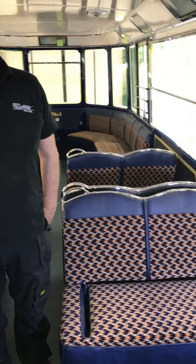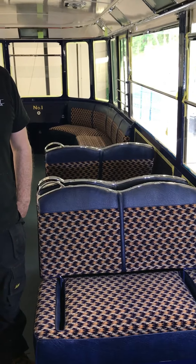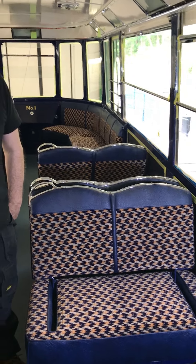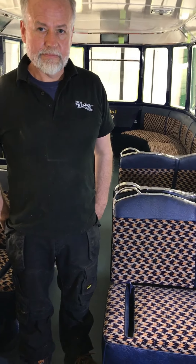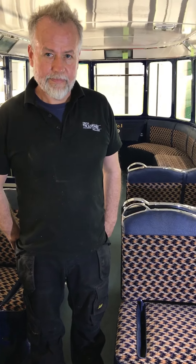We're looking at this wonderful maquette which is on our London County Council number one tram, which is in the middle of restoration and almost finished. How do you source the maquette initially, Brian?